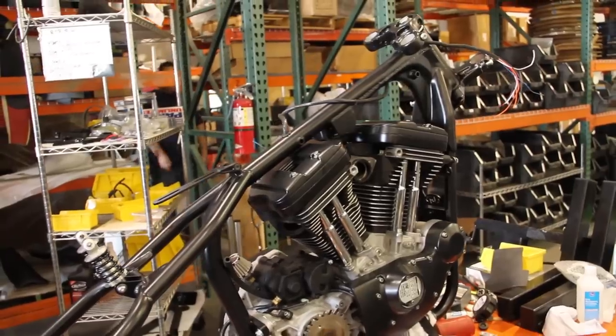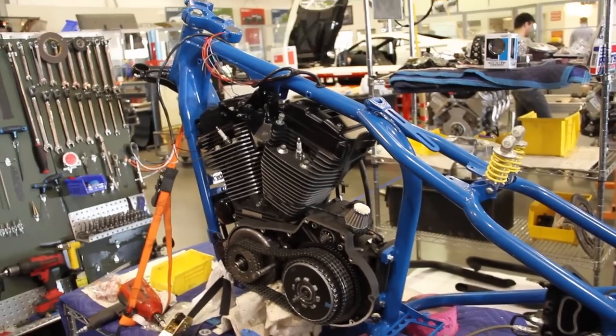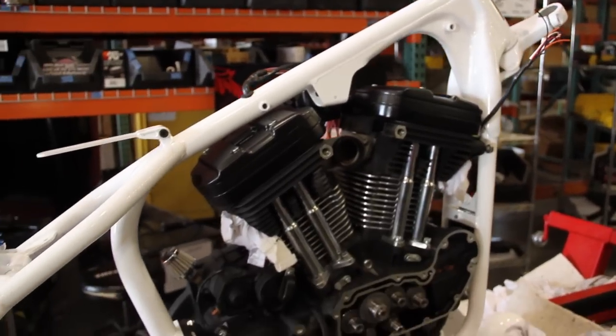We got a black, satin black, murdered out bike coming. We have Andre Costa's blue and yellow racer. And then another white racer coming up.